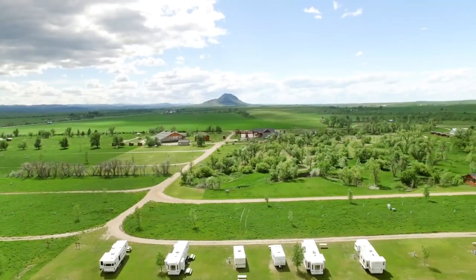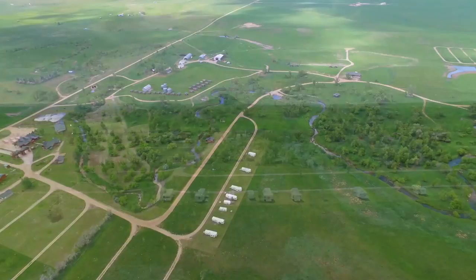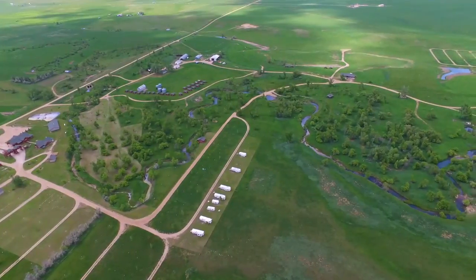Shade Valley Camp Resort lies in the cool evening shadows of Bear Butte, just outside the legendary Sturgis, South Dakota. And I'm telling you, this property does have it all.